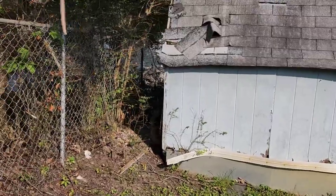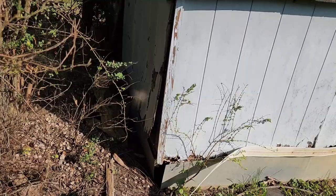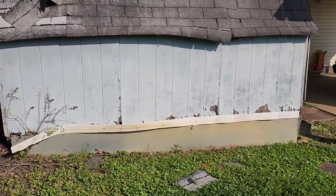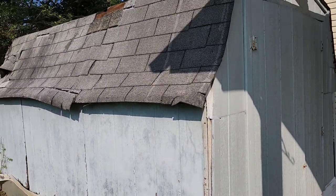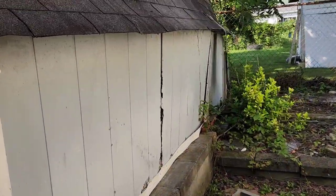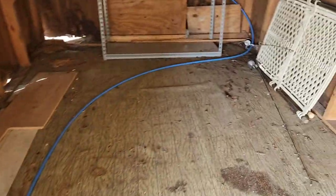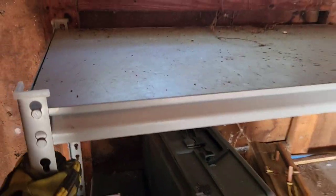Given the shape and condition it's in — you can already see it falling apart — let me know how much you would charge to demo and haul away and dispose of all the items. A lot of the items in the shed and the shed itself would all be going to the landfill. Let me know how much you guys would charge for this.